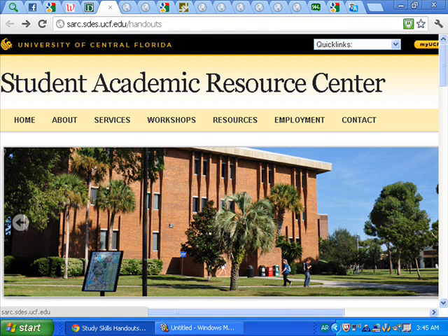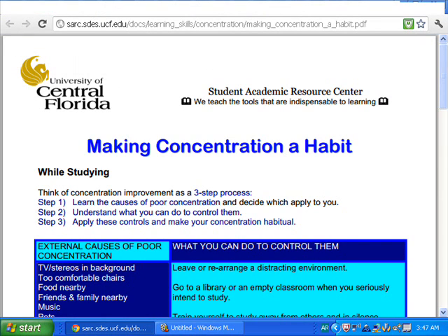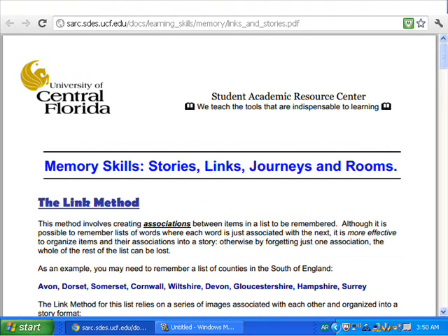Second, this website is the Student Academic Resource Center from the University of Central Florida. In this website, you can find study skills handouts. It's very nice and there are different topics like concentration, memory, textbook, note-taking, and more. When you go to concentration and choose the first topic, 'making concentration a habit,' you find many steps to help you make concentration a habit. Also, when you go to memory, you find memory skills and many methods which help you improve your memory skills.